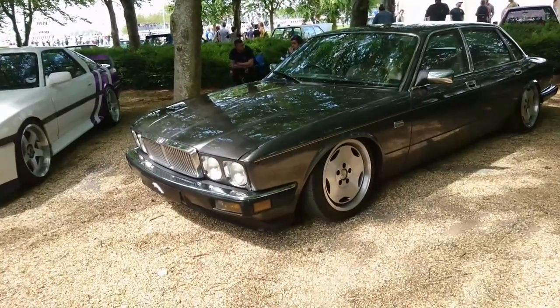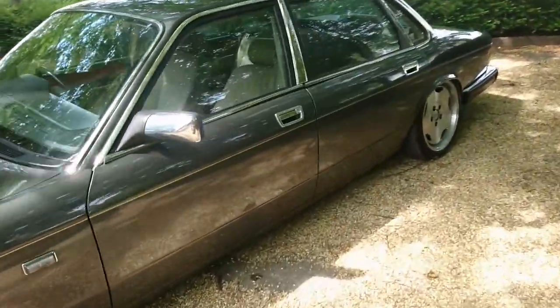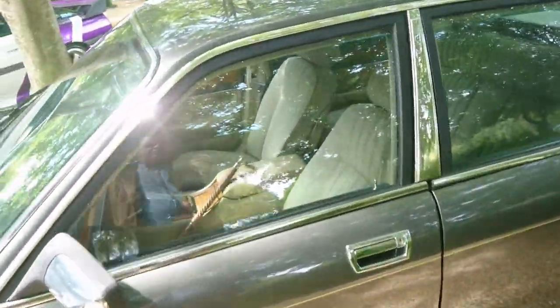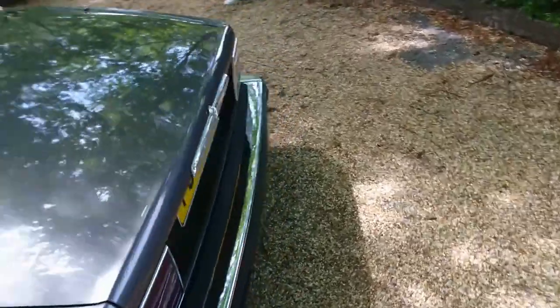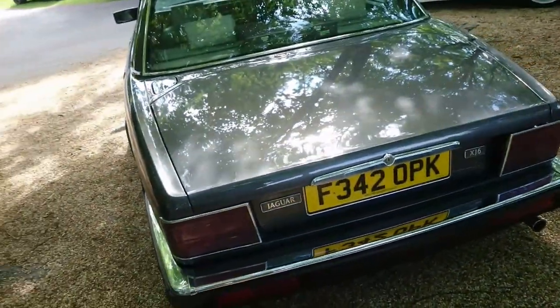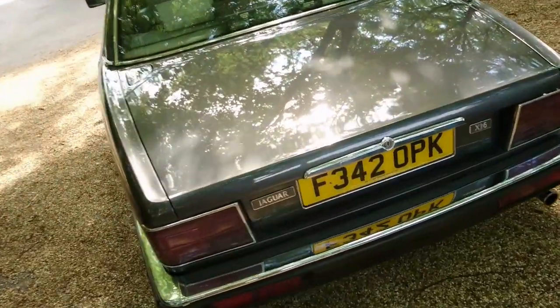So an XJ40 here with some absolutely enormous wheels on it. It's got a cloth interior, which is unusual for one of these. It's like a 2.9 or something — just says Jaguar XJ6. So this is an '88–'89 plate. I do like the briefcase in the back — that's good.